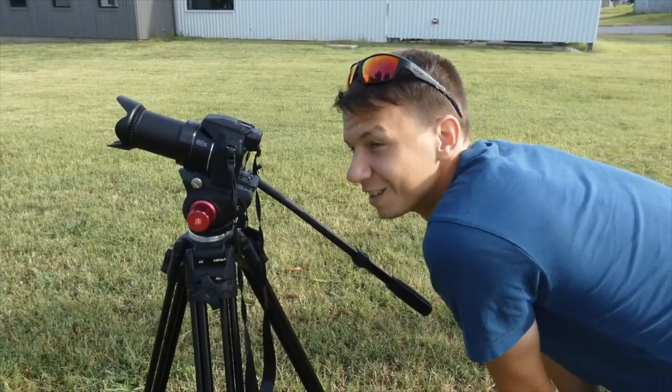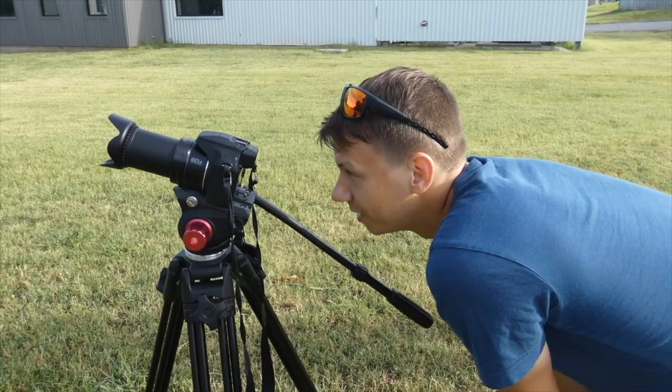Don't be too hard on yourself if you're not taking the type of pictures you want to be taking — it takes a long time and a lot of experience to get to that level. Any pro photographer or videographer will tell you they've spent a lot of time working on their craft. And if you bought that really big camera and it's not working out, don't be afraid to put it on the shelf for a bit, get down to basics, and then once you feel more comfortable, pick it up again.